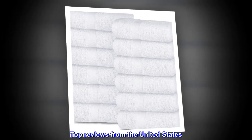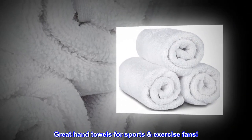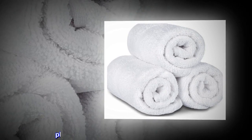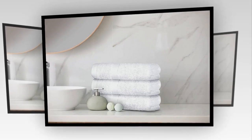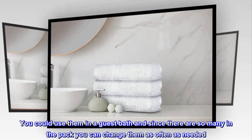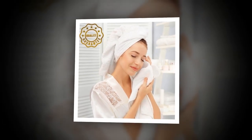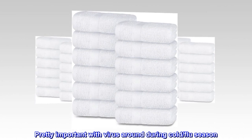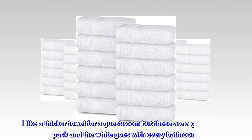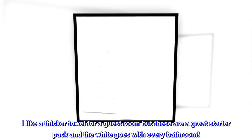Top reviews from the United States. Great hand towels for sports and exercise fans — these towels are great for wiping off after playing football, soccer, or after exercising. You could use them in a guest bath, and since there are so many in the pack, you can change them as often as needed. Pretty important with viruses around during cold and flu season. I like a thicker towel for a guest room, but these are a great starter pack and the white goes with every bathroom.